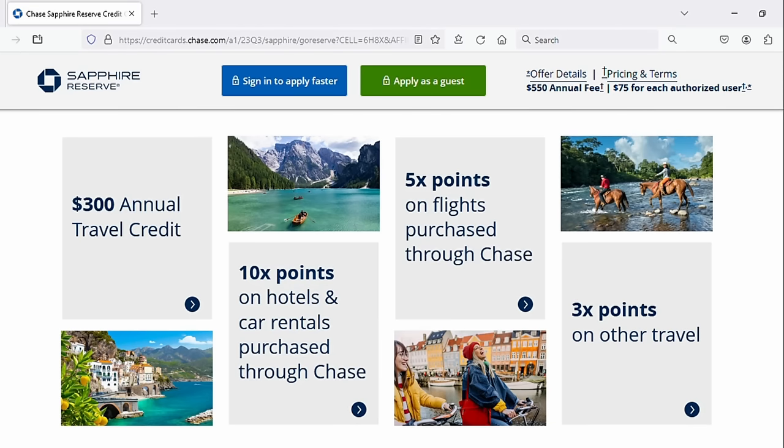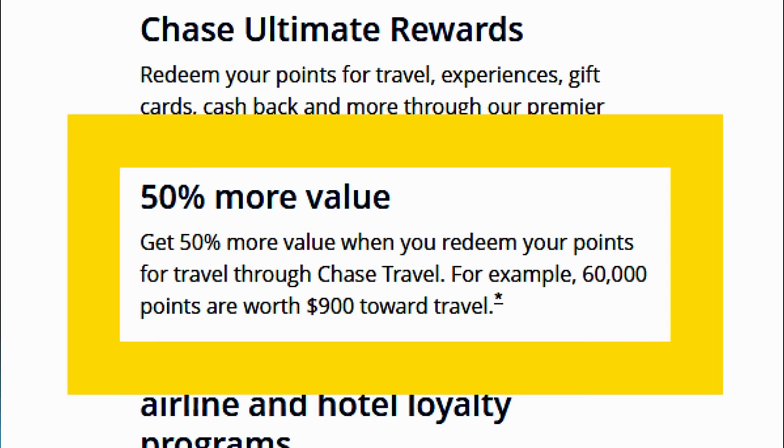The Chase Sapphire Reserve has a $550 annual fee. You have decent rewards, a $300 travel credit per year that makes that annual fee feel better — with a wide net in terms of what counts as travel. You have an airport lounge network, not as good as American Express's but still pretty good. When you redeem points through the Chase travel portal you get a 50% boost, and if you combine points from other Chase cards into this one, you get that 50% boost on those as well. A nice card, maybe more practical for a lot of people.